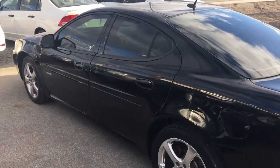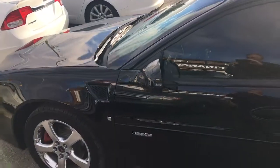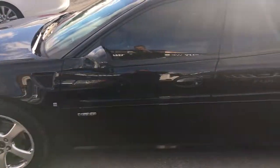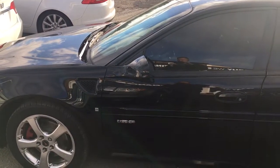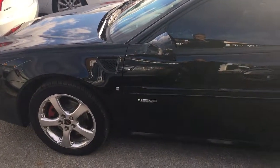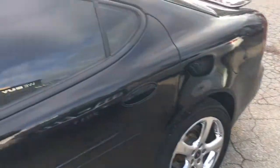The 2006 Pontiac Grand Prix GXP — these are a rare model, so really cool car. It's a front-wheel drive V8 engine, over 300 horsepower, with forged alloy wheels that come with it from the factory. This one also has a tint on it.